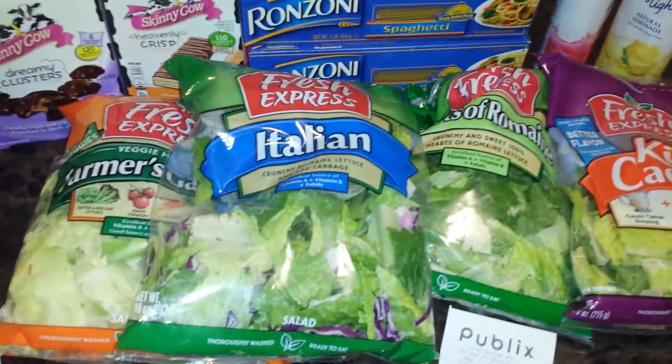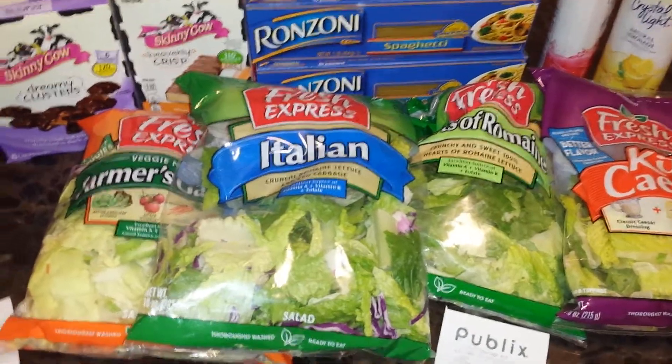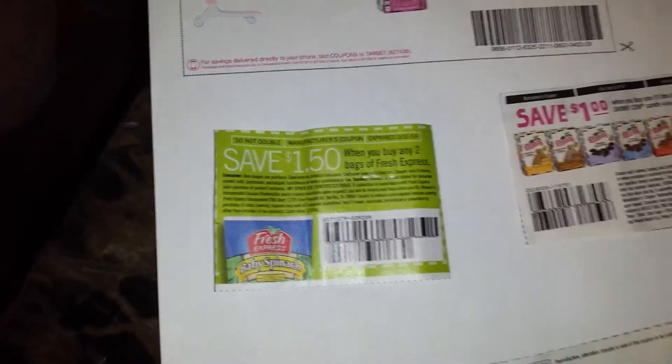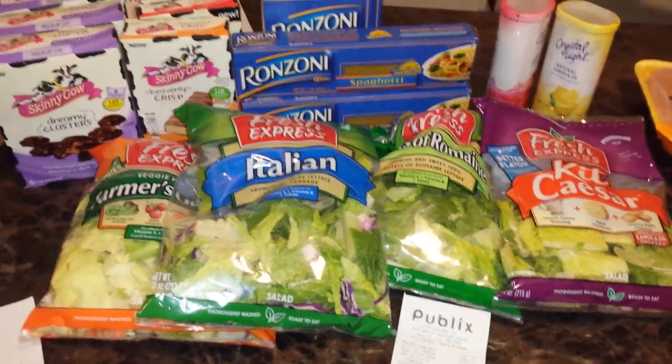The fresh salad, they were on sale for $3.99, BOGO — meaning buy one, get one. And I used this coupon from this week's insert, $1.50 off of two of them, making each $1.25 per bag. That was a great deal. I got four of those bags.